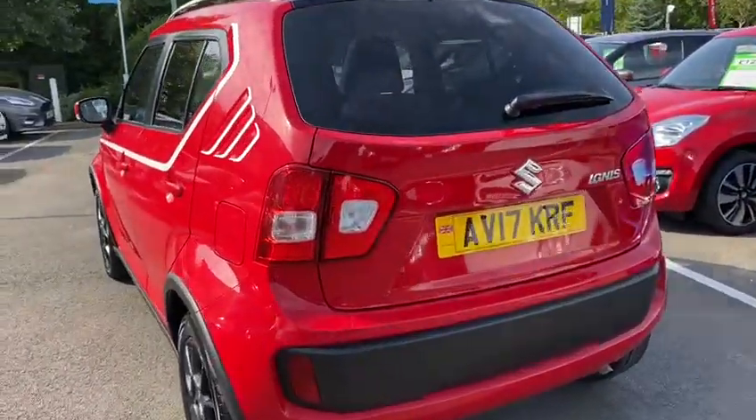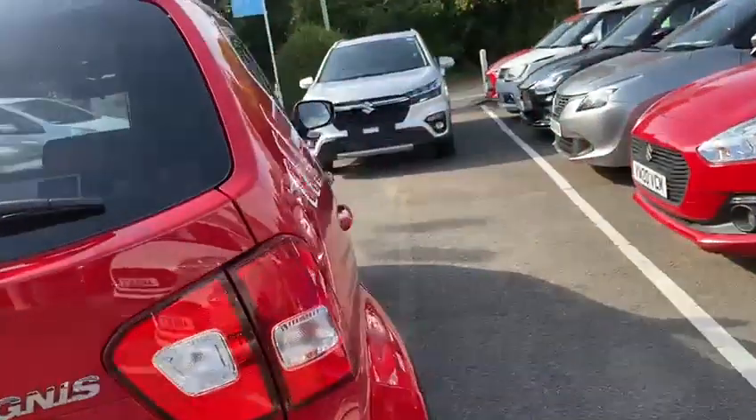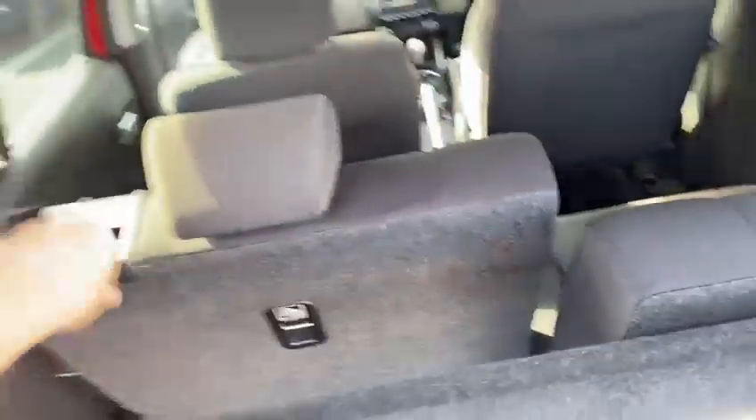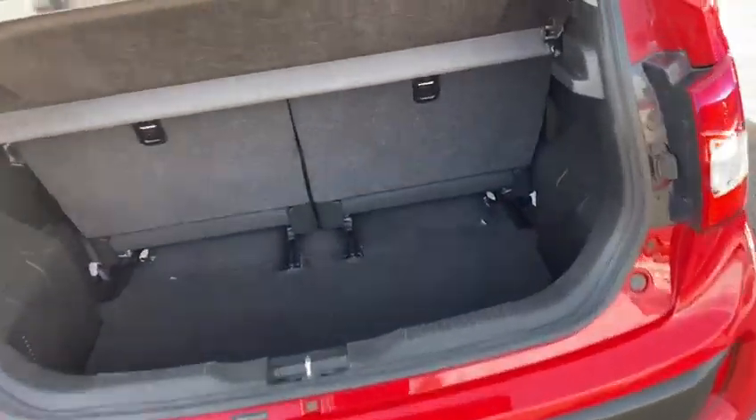Some of the best things about this car is the fact that being the SZ5, you have got your extras on here such as your reverse camera, keyless entry, keyless start. And of course the boot itself — we all know what happens: you push there and it slides. You push there and it slides, giving you a bigger boot.